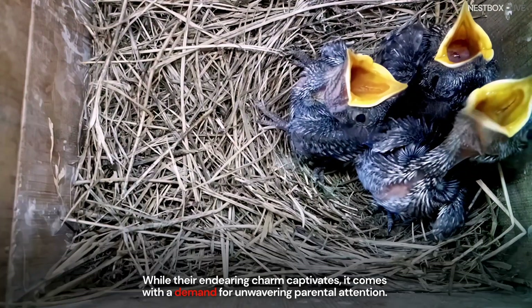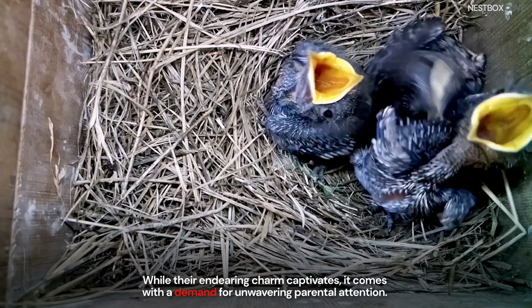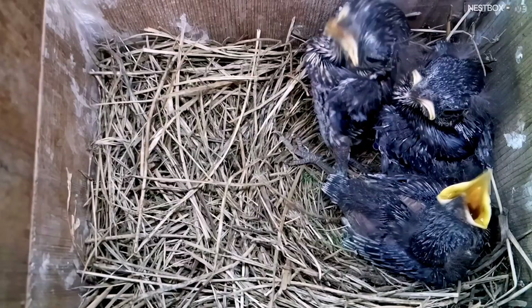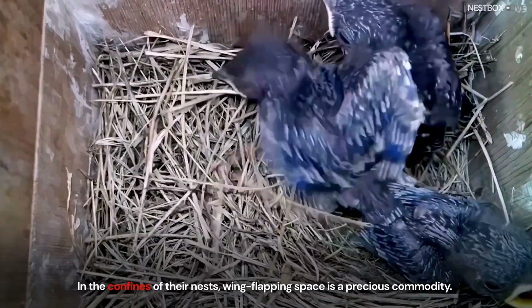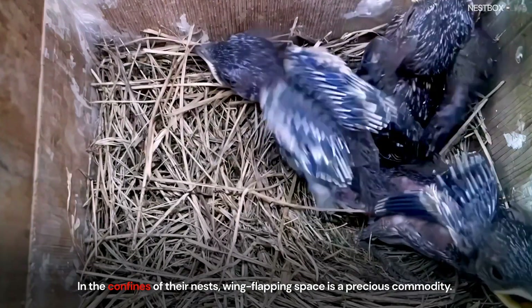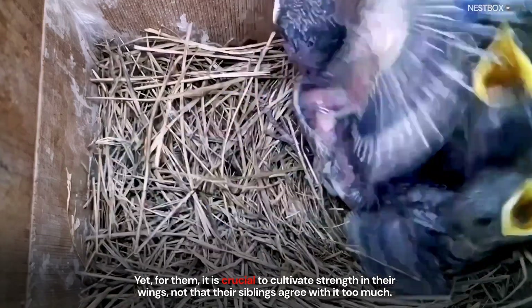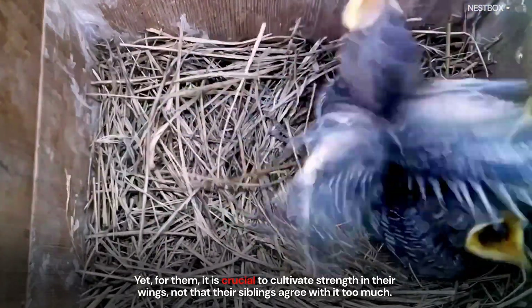While their endearing charm captivates, it comes with a demand for unwavering parental attention. In the confines of their nests, wing-flapping space is a precious commodity. Yet for them, it is crucial to cultivate strength in their wings, not that their siblings agree with it too much.